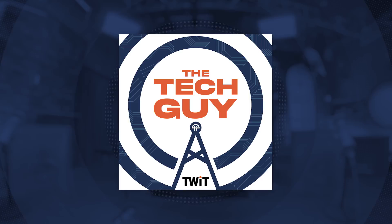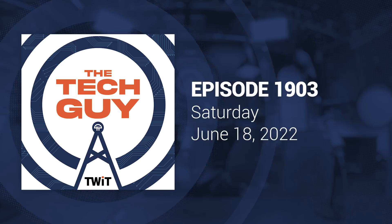Hi, this is Leo Laporte, and this is my Tech Guy podcast. The show originally aired on Saturday, June 18th, 2022. This is episode 1903. Enjoy.